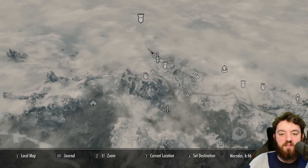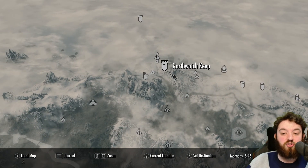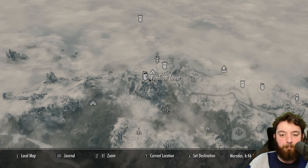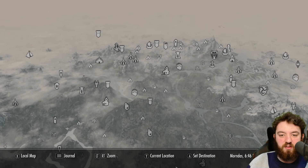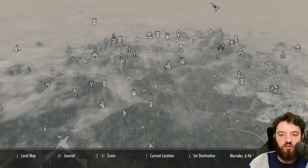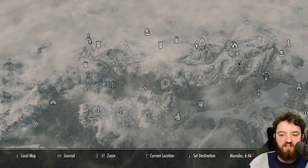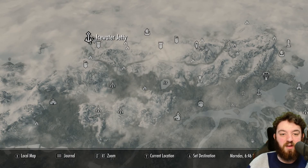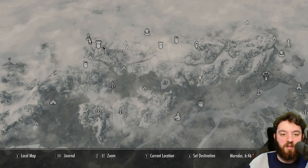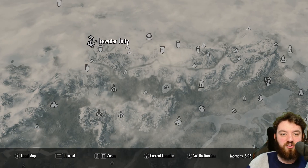This location is added in the Dawnguard DLC. It is just northwest of Northwatch Keep and very close to Rhyme Rock Borough. If you want to see the full extent of the map here, you go from Solitude, follow the road west through some of the mountains, some of the more dangerous areas of the game. And once you drop down what is a considerable height, you can get to Ice Water Jetty.